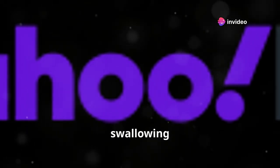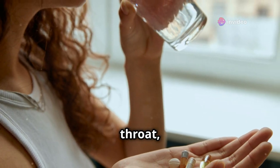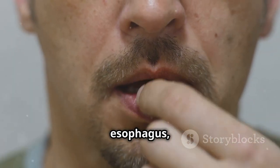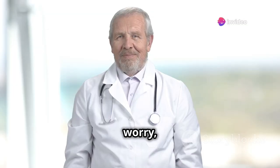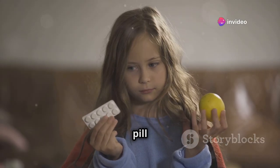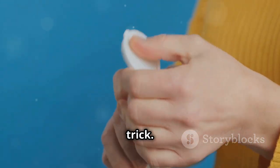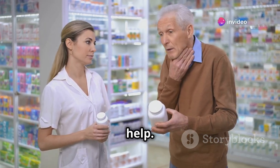First up, swallowing difficulties. If you've ever felt like your pill is playing hide-and-seek down your throat, you're not alone. Some folks have a small esophagus, others might have a strong gag reflex, and let's not forget anxiety. But don't worry, there are solutions. Try practicing with small candies or coat your pill with yogurt or honey. The pop bottle method is another great trick. And if it's still tough, don't hesitate to ask your doctor or pharmacist for help.